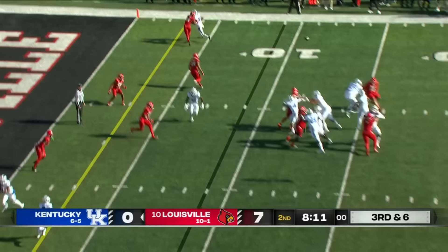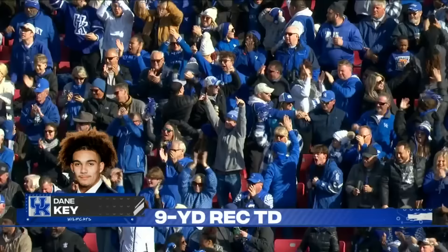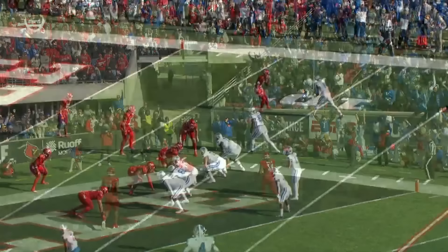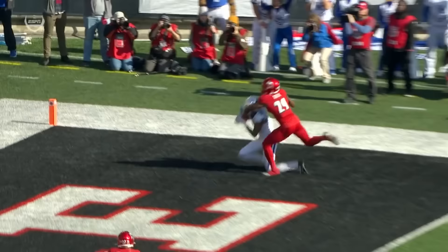Leary, third and six to the end zone — what an effort to come up with it, Dane Key! Dane Key up top running the fade — freeze it right there. Look at this — that is a tremendous job pre-snap, understanding where he's going to go with the football. And how about the location of that throw, putting it out in front of the 6-3 target who time and time again this year has used his size to his advantage — big-body slants, stick routes, and now the fade.